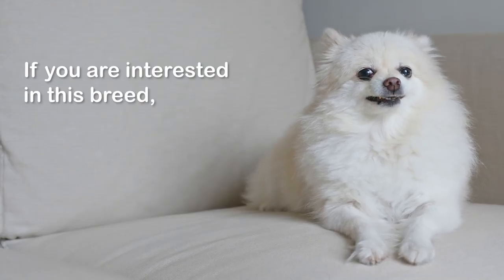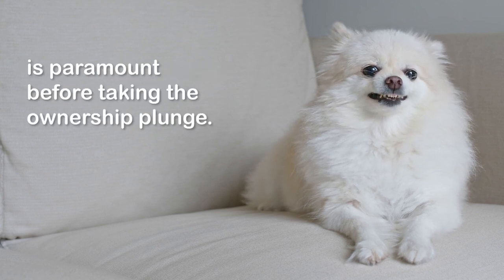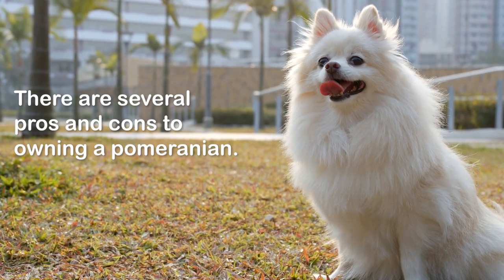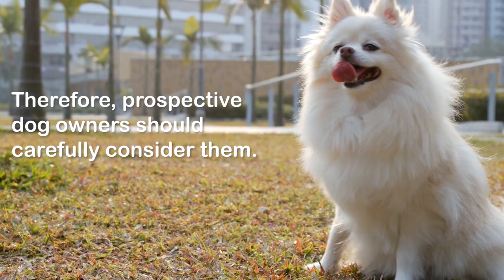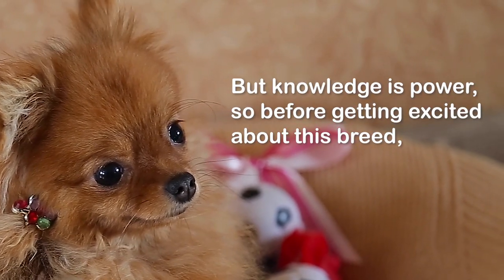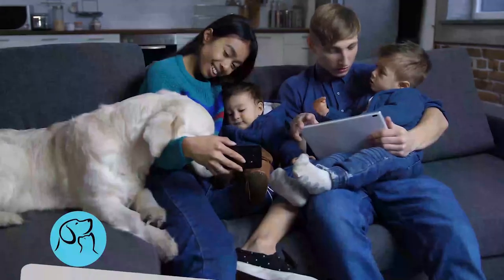If you are interested in this breed, knowing the pros and cons is paramount before taking the ownership plunge. There are several pros and cons to owning a Pomeranian, and prospective dog owners should carefully consider them. Knowledge is power, so before getting excited about this breed, learn more about it and make an informed decision.